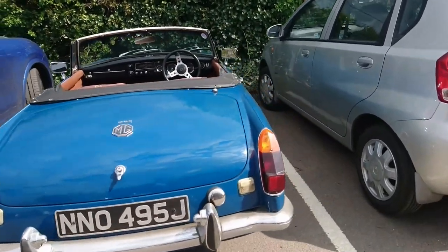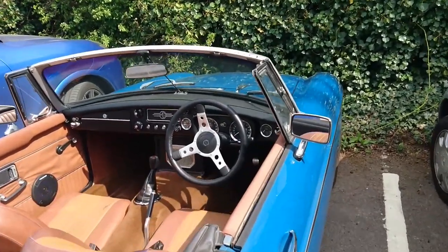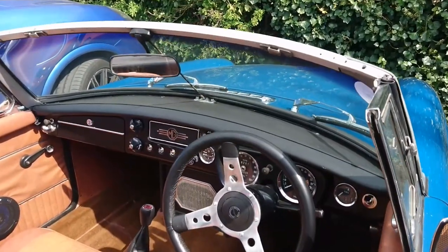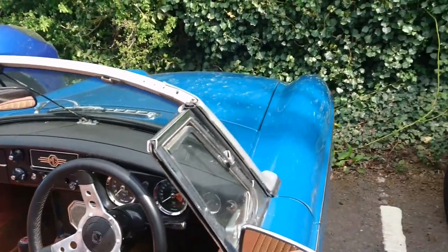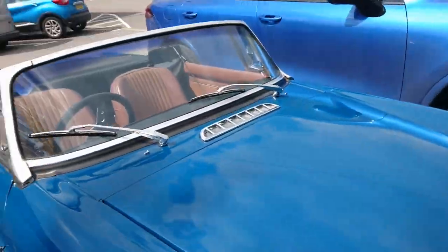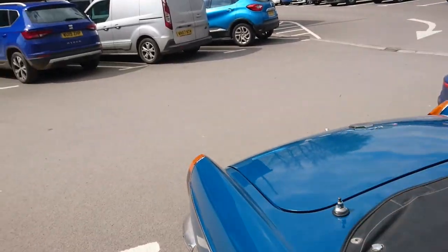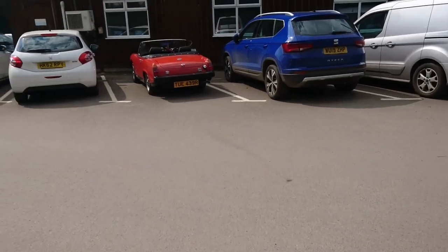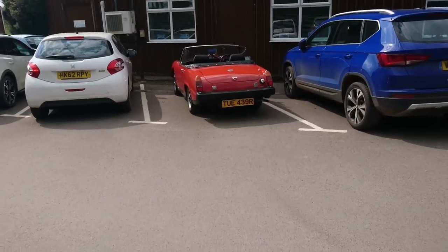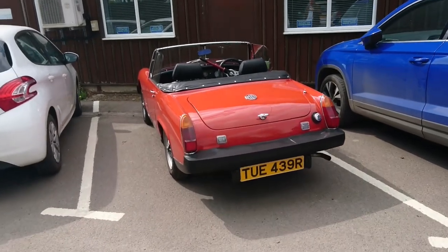1970 to '71 MGB Roadster — still the chrome bumper model, although it's got the later dashboard in it. I like this colour. I am hoping to do an MGB of almost this kind of vintage later this year; it was delayed from July 2021 and has been delayed a couple of times this year already, but it's going to happen.